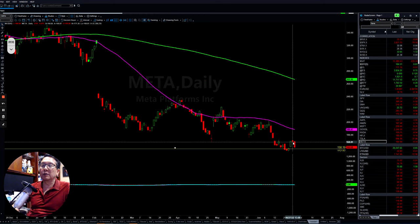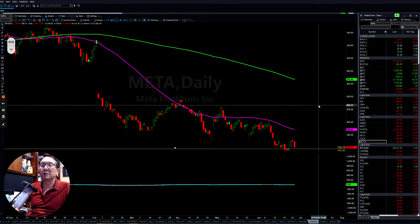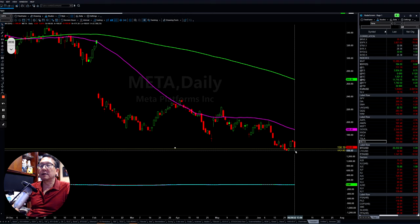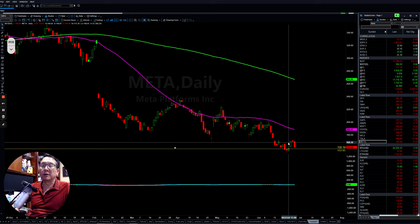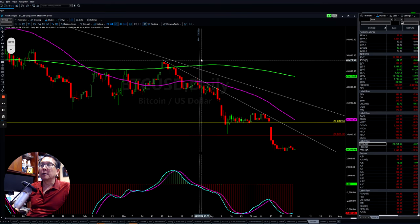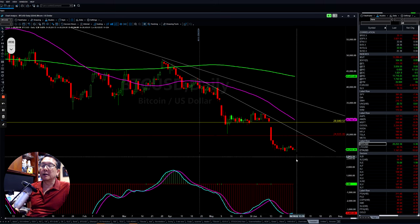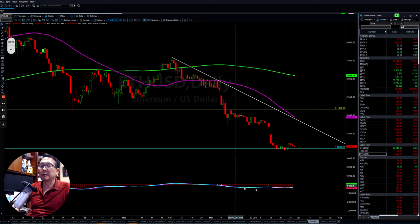Meta (Facebook) also has trouble on the backup — hit resistance and came back down. This gap needs to be closed. Overall technology top is still very weak, and with high interest rates and inflation, it will take a while before they can turn around. Bitcoin is still sideways choppy. Since April 22nd the momentum has shifted to the negative — it's still on the downside. Same thing with Ethereum, very similar, still in the negative side right now.